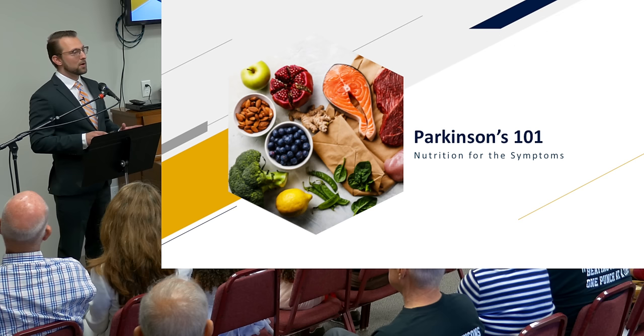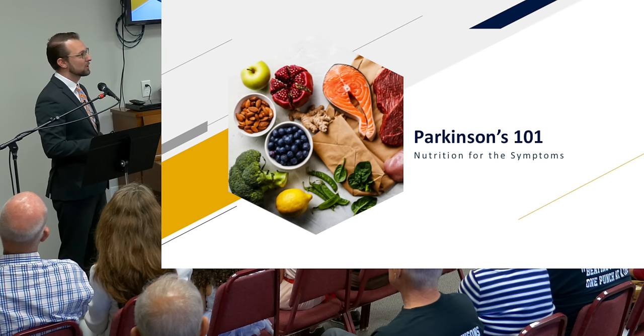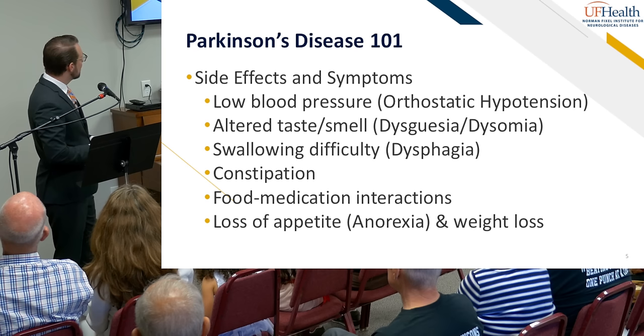We'll start by talking about some of the conditions, symptoms, and side effects of Parkinson's disease and the nutrition implications. This will be focused on nutrition. You'll also be working with your physician, speech language pathologist, and rehab team for overall treatment. We're an interdisciplinary team doing different things, so just because I don't mention something doesn't mean we're not addressing it. We're only talking about nutrition here today.